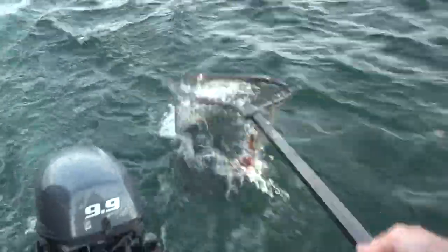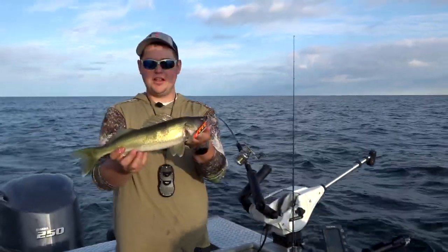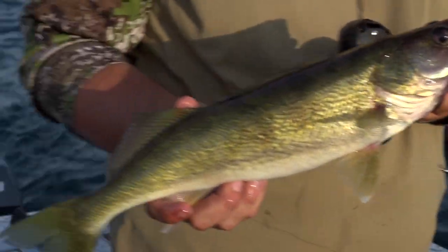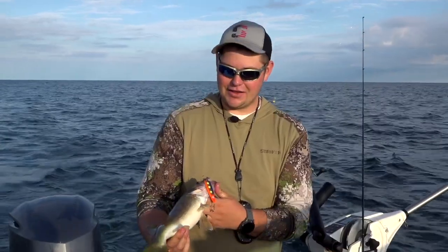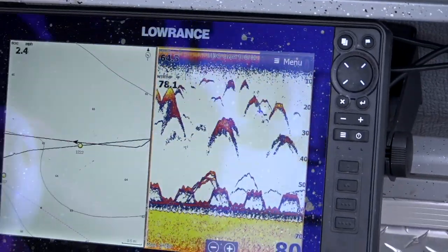A little slow on the net there. There we go. Nice. That's not a bad fish right there — that's a good eater size. We're going to keep this one for a fish sandwich. That's the nice thing about Lake Erie: there's not very many places you can go and catch steelhead and walleyes doing exactly the same thing. It's a pretty cool mixed bag fishery.